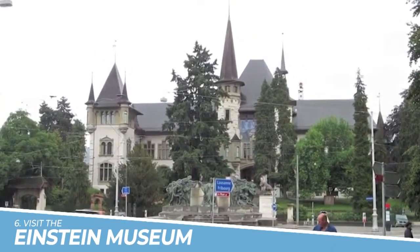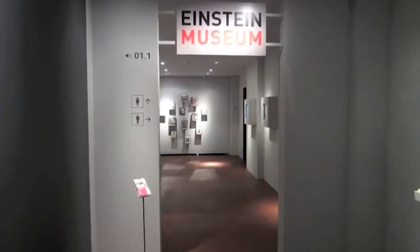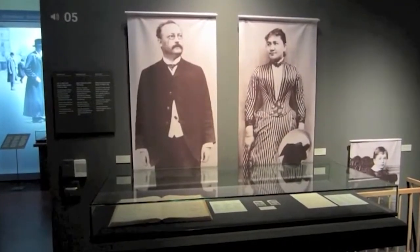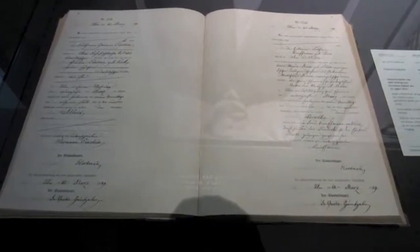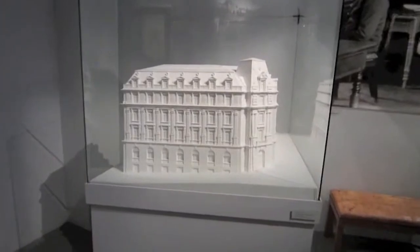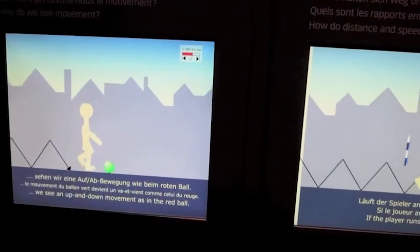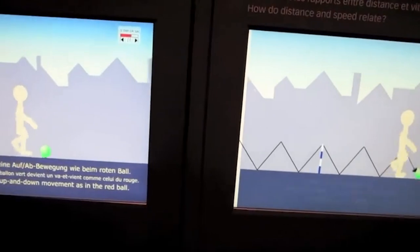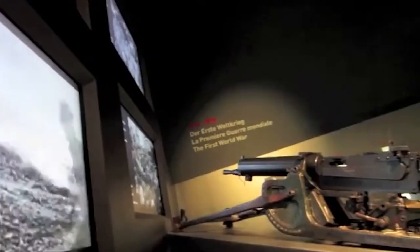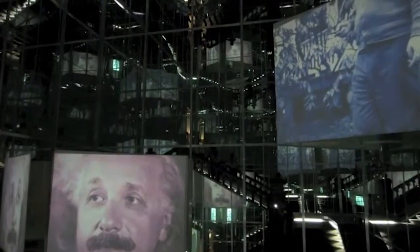6. Visit the Einstein Museum. You should visit the Einstein Museum because it offers a fascinating insight into the life and work of one of the most influential scientists of the 20th century. The museum showcases Einstein's scientific achievements, personal life, and cultural impact through interactive exhibits, multimedia installations, and original documents. You can learn about his theories of relativity, his Nobel Prize-winning work, and his contributions to modern physics and technology. It's an educational and inspiring experience for anyone interested in science, history, or culture.